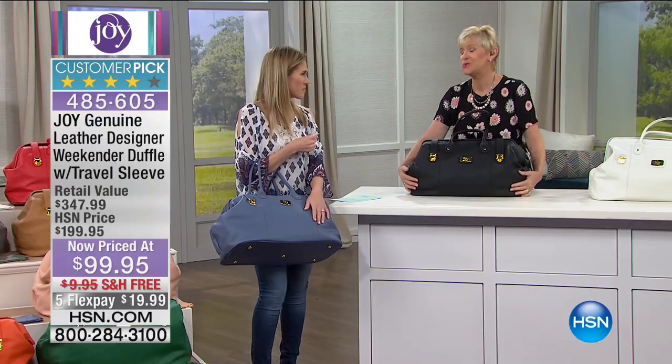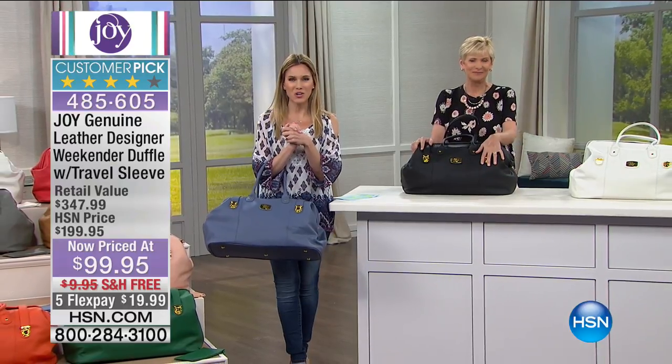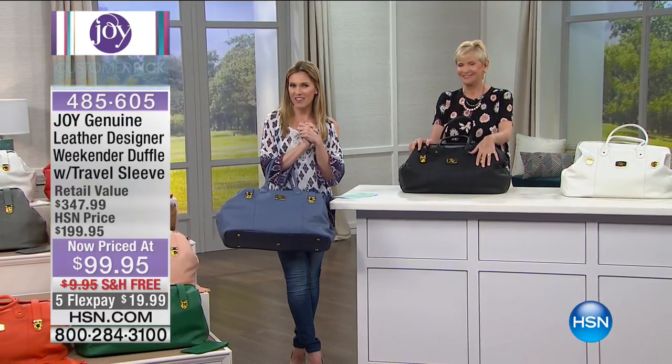Do you think I can grab this one? Yes, you may. I'm going to run out of the studio. We want to share a little bit more about Joy for you, and then I have more coming up after this, so stay tuned.